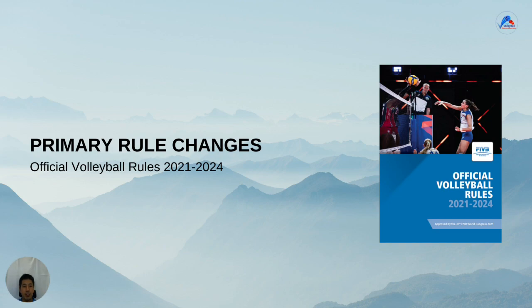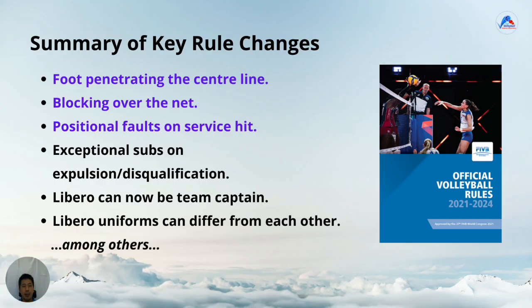So, what are the main rule changes? Main rule changes relate to centreline penetration, blocking over the net, and positional faults on service hit. These three we will cover in more detail through this video. The other changes are that exceptional subs can now be made on expulsion or disqualification. Liberos can now be team captain, and the libero uniforms can now differ from each other and the rest of the team.